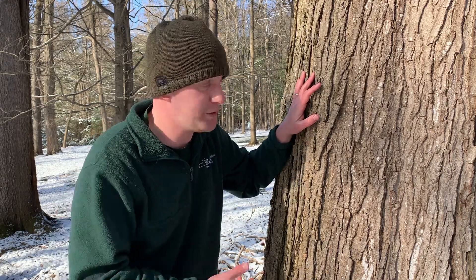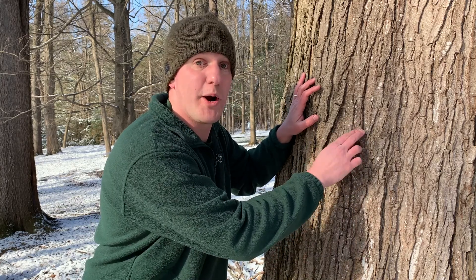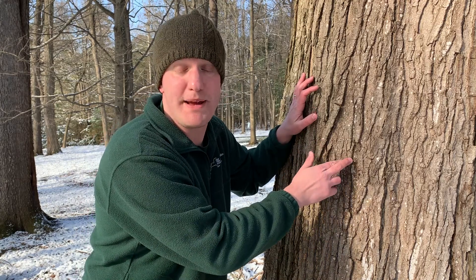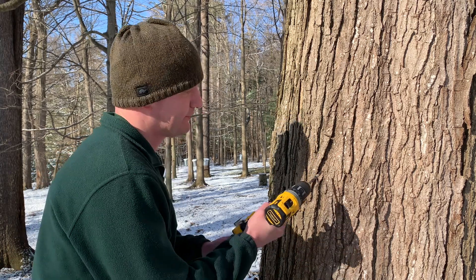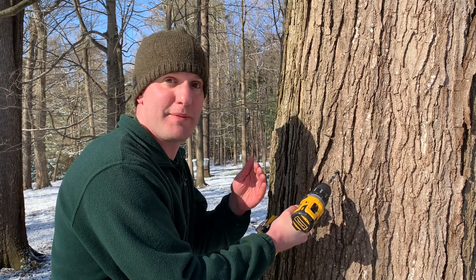Now all we need to do is get the sap out of this tree. The sap is hiding right underneath the bark layer. A common misconception is that when we tap maple trees, we drill as far in as we can to get sap from deep inside the tree. In fact, if we drill too far, we'll go beyond the sapwood layer and won't collect any sap at all. So when I drill into the tree, I'm not drilling very far — just far enough to get through the bark and into the soft living tissue we call the sapwood. I'll angle the hole slightly downward so gravity helps the sap flow out of the tap hole.